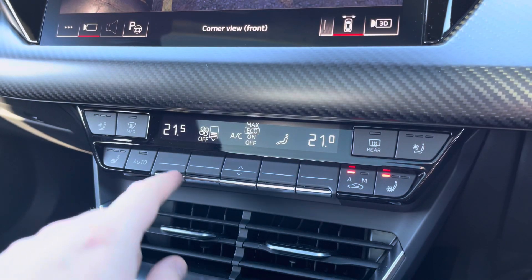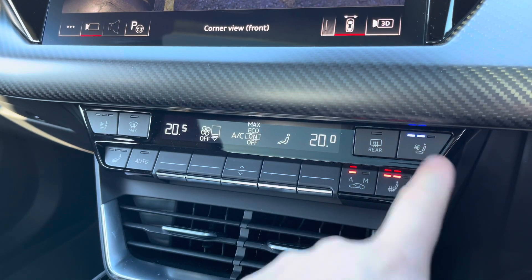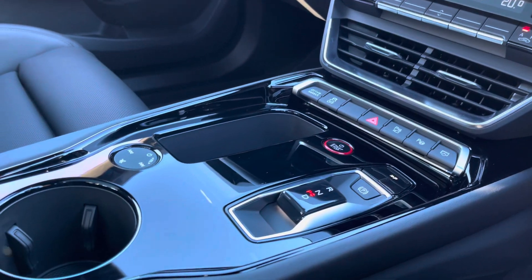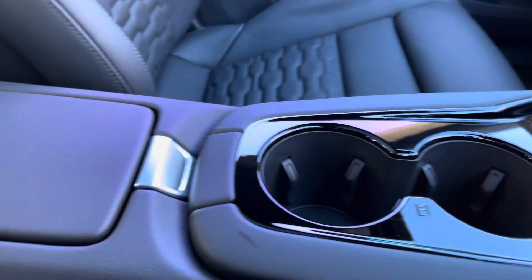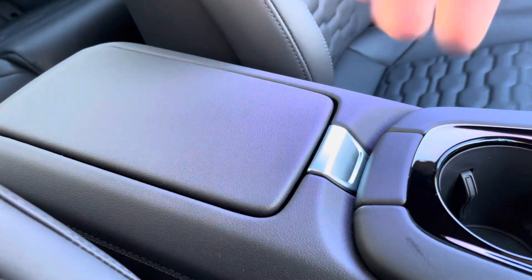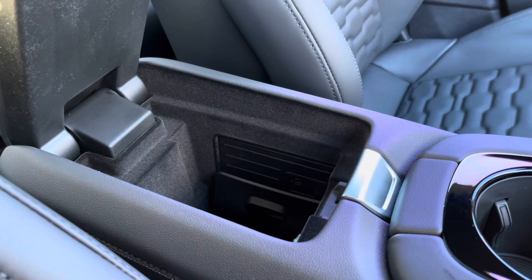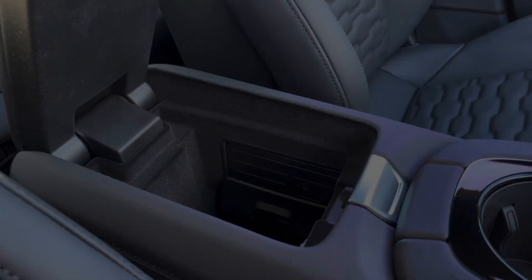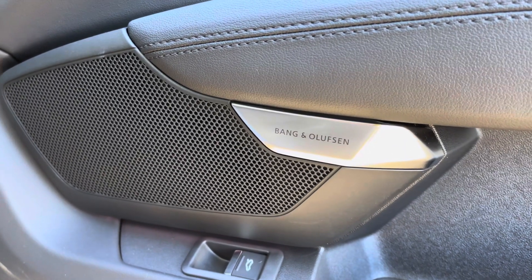This stunning interior also boasts easy-to-use free-zone climate control and heated and ventilated front seats. In the centre console there's the slick floating gear shifter, a couple of cup holders, and underneath a central armrest there's plenty of storage, as well as the Audi phone box so you can wirelessly charge your phone whilst on the go. Meanwhile, the Bang & Olufsen sound system provides a refined listening experience.